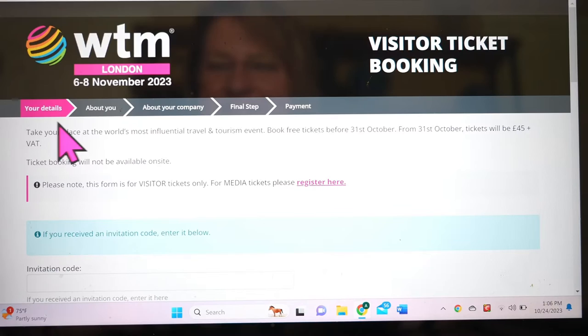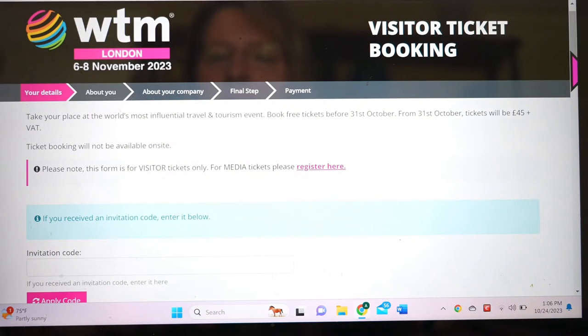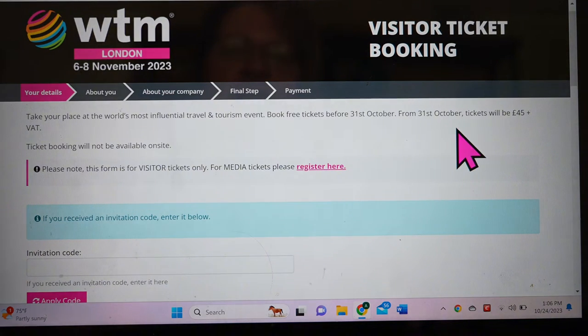It's important to fill out this information as completely as possible because this is where they determine whether you get to be a visitor or a buyer. My first year, I filled out all the information and did not initially qualify as a buyer per the website. So I emailed them, asked what specifications they needed, and after exchanging emails back and forth, they decided I did qualify. Being a buyer makes a world of difference at World Travel Market.